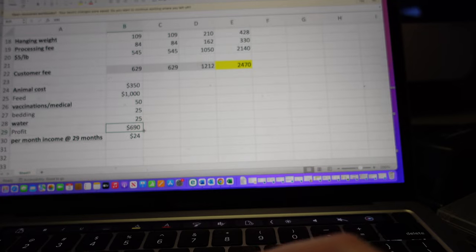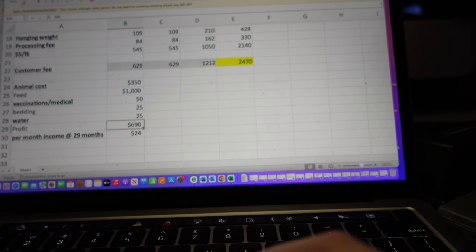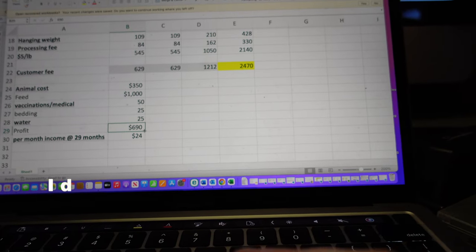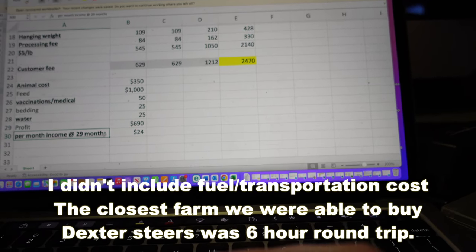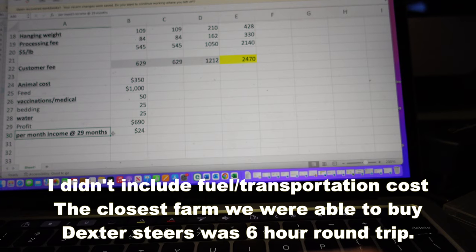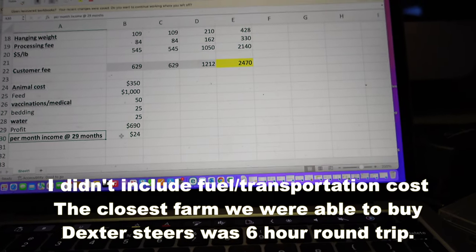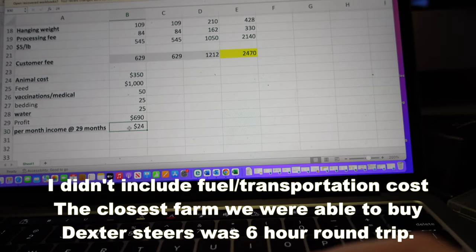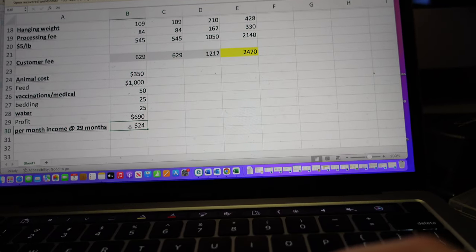That means a rough estimate of our profit off that one steer is $690. That steer was about 29 months old, maybe a little bit older, and that means for 29 months we had a monthly income of $24 for one animal.